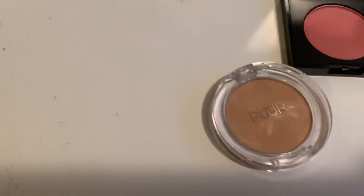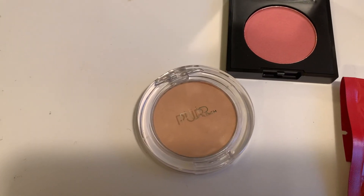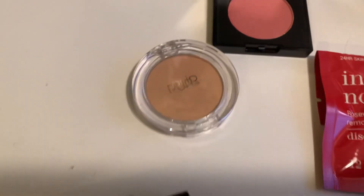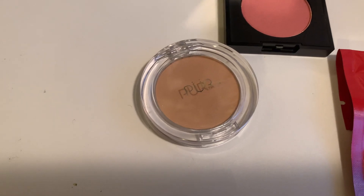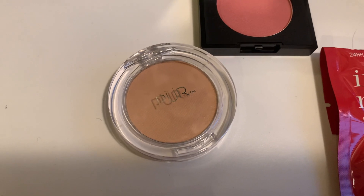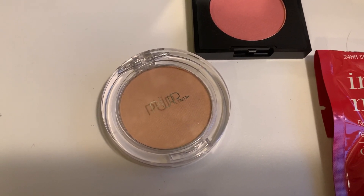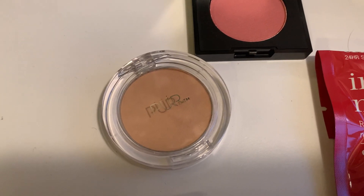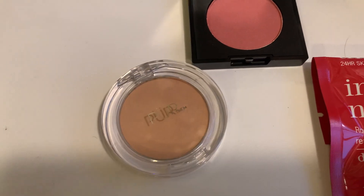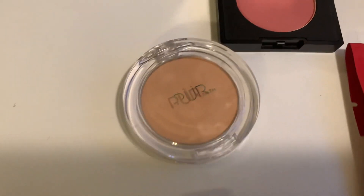The first thing I got was the Pure 4-in-1 Pressed Mineral Powder Foundation SPF 15 in Golden Medium. When you need a full glow-up in five, this pressed powder from Pure will make your morning makeup routine fast and easy. It functions as a foundation, concealer, powder, and SPF all in one, and gets your skin hydrated and healthy with moisturizing shea butter and vitamin E. This is the deluxe sample, and the full version is $29.50.